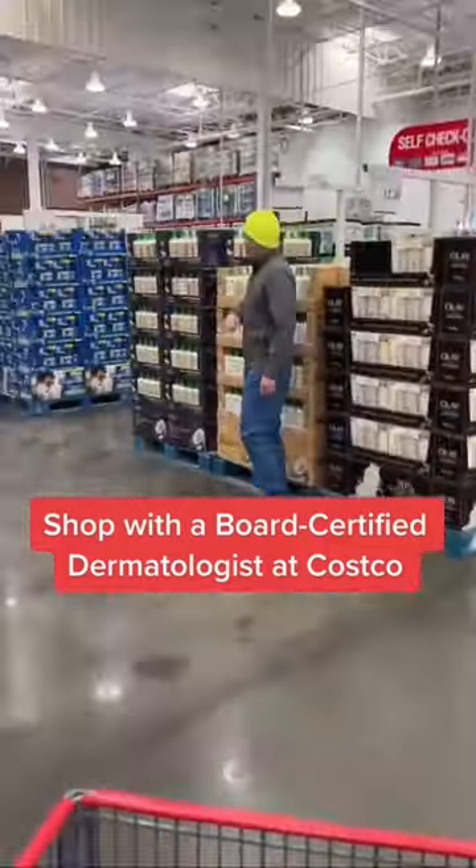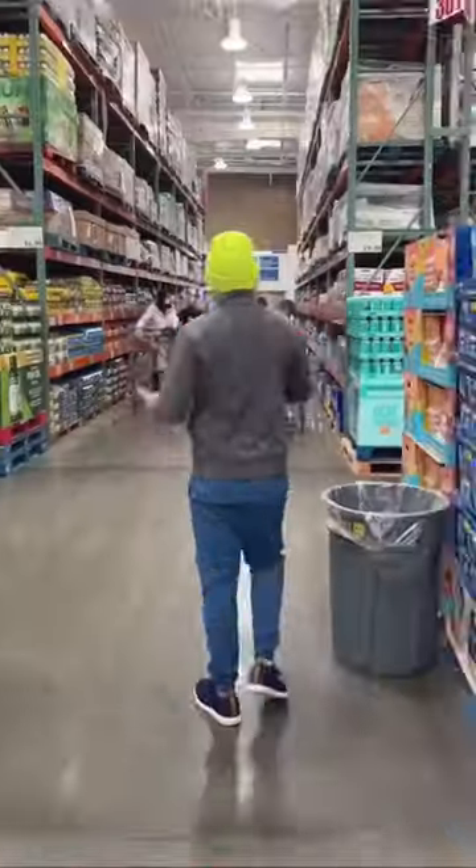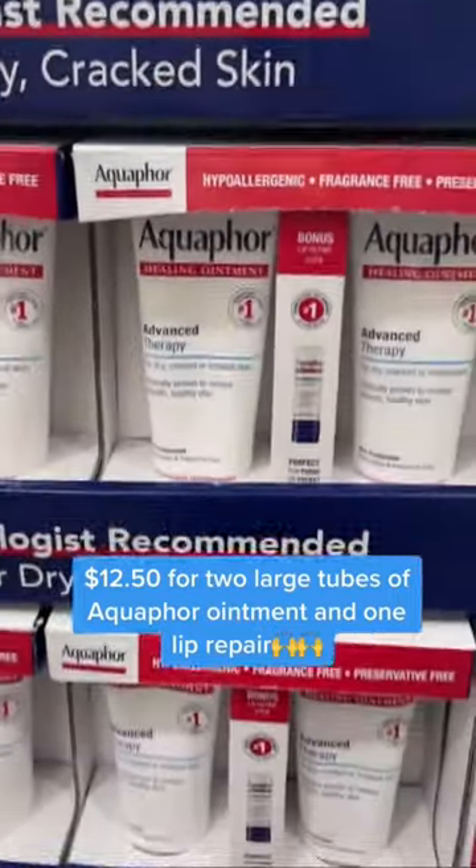Shop with a dermatologist at Costco. Let's go straight to the skincare aisle as well as the supplements. My mind is blown — this is a great Christmas miracle.